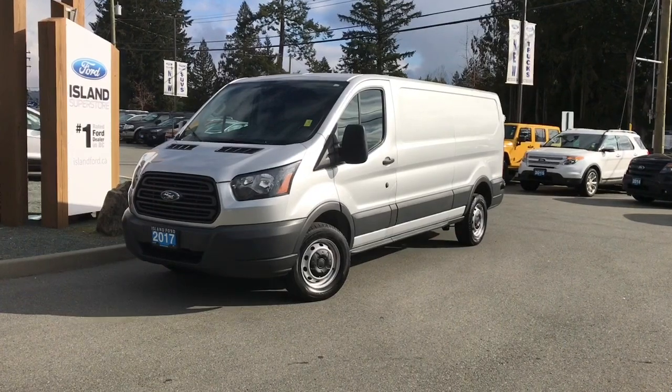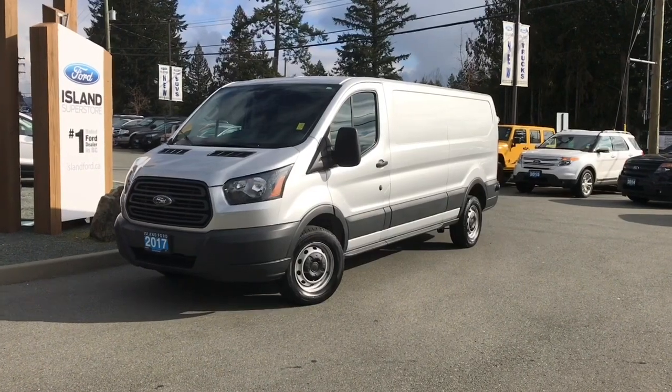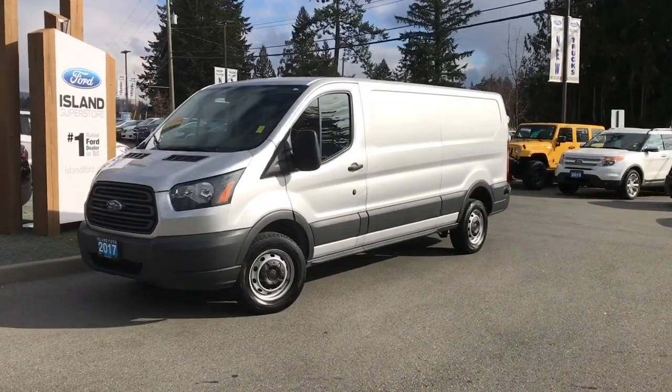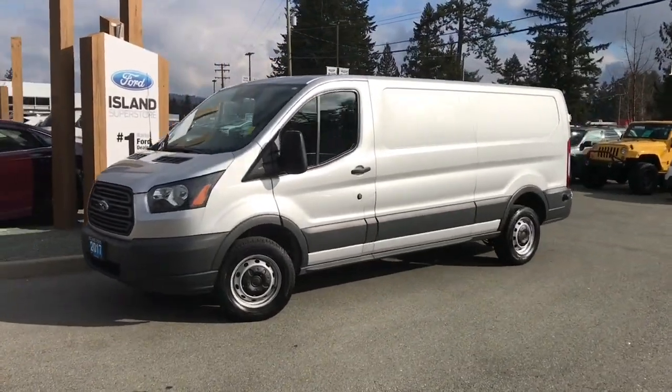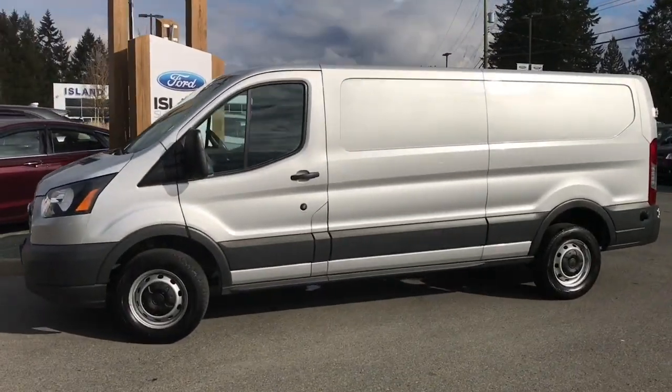Thanks for joining us today at Island Ford Superstore located on Norcross Road in Duncan, BC off the Trans-Canada Highway. We're in the Cowichan Valley on Vancouver Island and you can visit us online at islandford.ca for more information and a full length video as well as pictures for this vehicle.